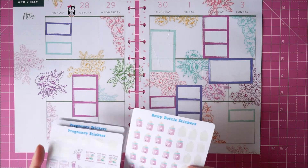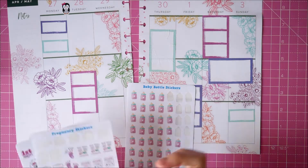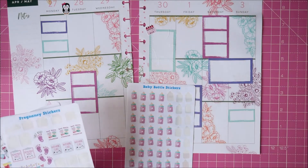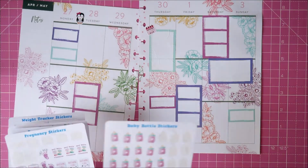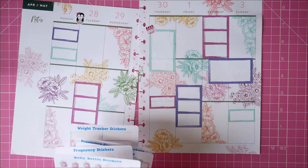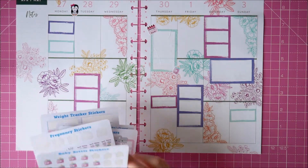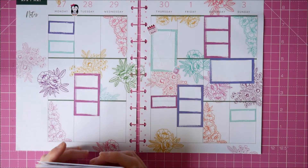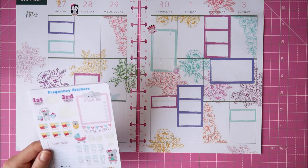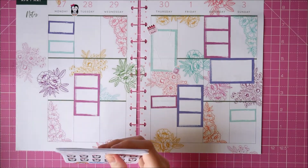I went through my pregnancy stickers and put my little penguin pregnancy weekly tracker. On the day I have my midwife appointment, I put a couple of pregnancy-related stickers — a little appointment one and a little baby bottle. I have quite a few of these to put on any kind of baby-related appointments. I have quite a few pregnancy stickers, but none of the others really seemed relevant so I didn't put anything else down.